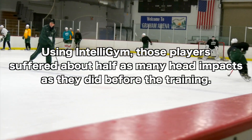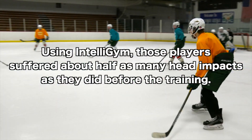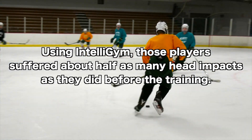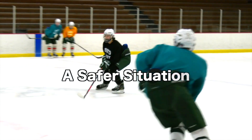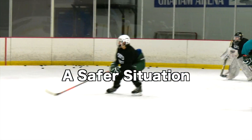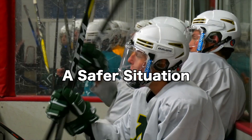After 10 weeks of computerized cognitive training using IntelliGym, those players suffered about half as many head impacts as they did before the training. That should help them be a better player and put them in a safer situation, not being caught in as vulnerable a position.